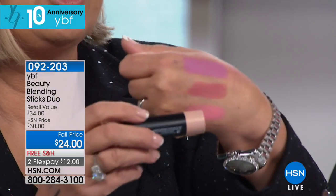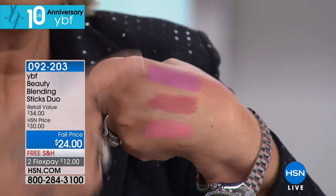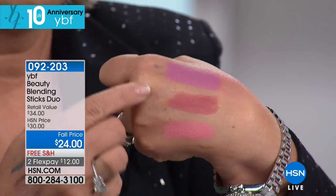When you first get the colors at home, all you have to do is make a color choice. Everybody gets this champagne highlighter stick with it. You'll see the colors and how beautiful they are and you'll decide what color is best suited for you. This is pink, this is rose.